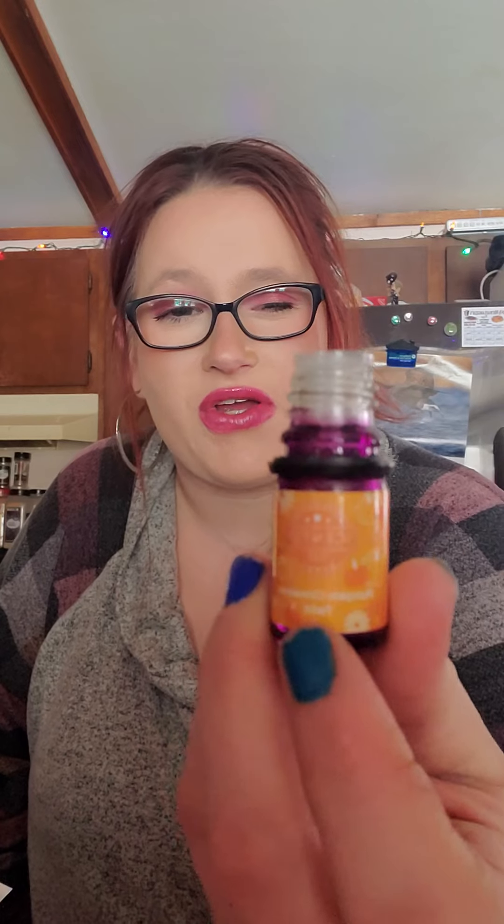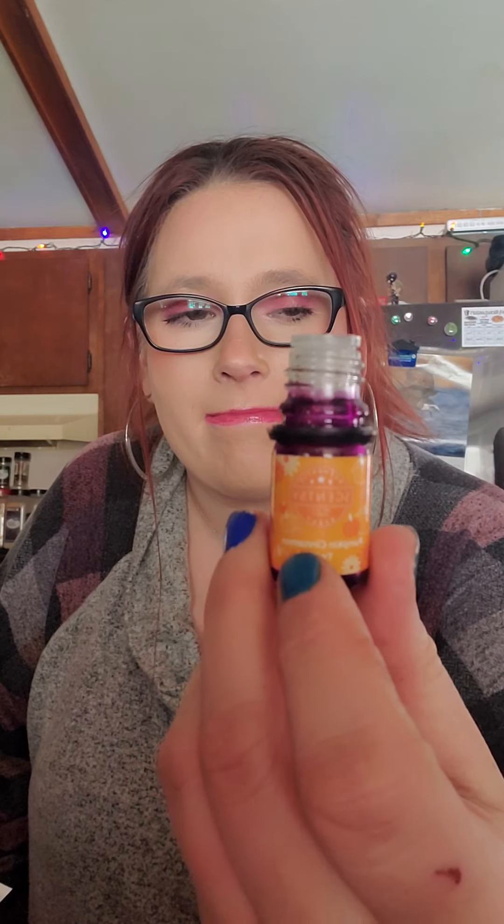Next, I have an essential oil in Pumpkin Cinnamon Twist. This was an oil from the Harvest Collection. I absolutely loved it. It's very sweet, and I actually tend to gravitate more towards sweet smells when it comes to oils. It smells kind of like a cinnamon pumpkin scent to me. Smells good — I liked it.